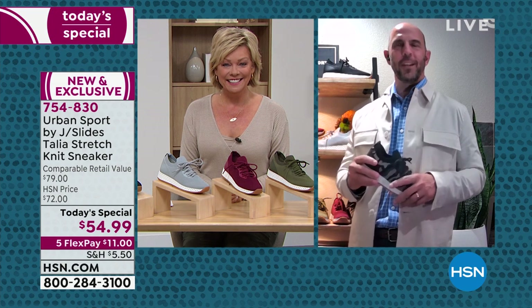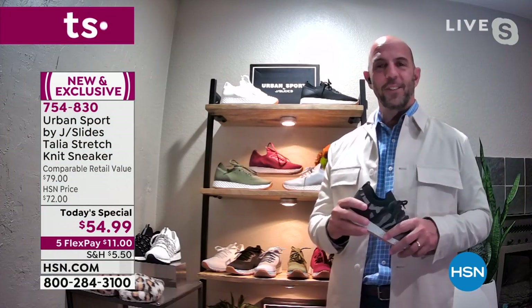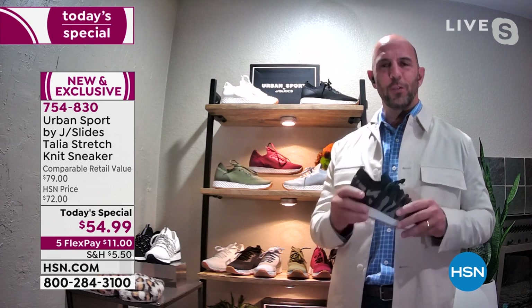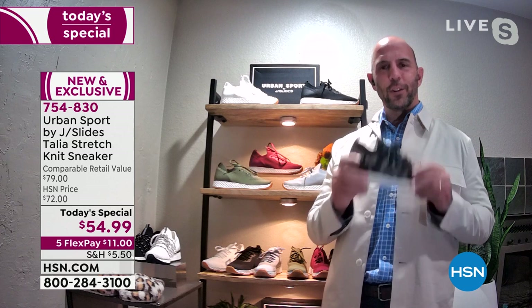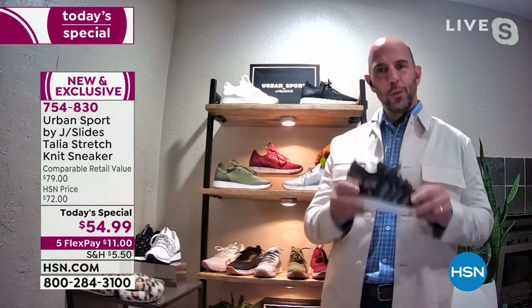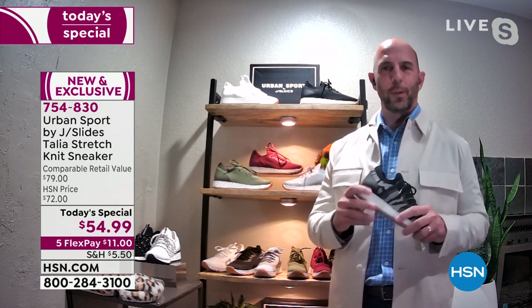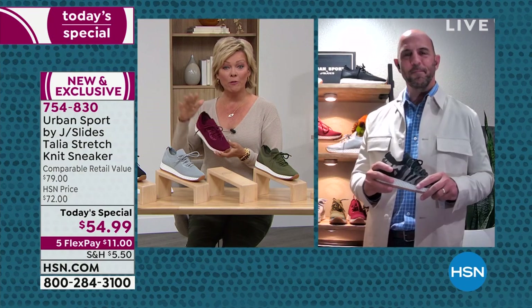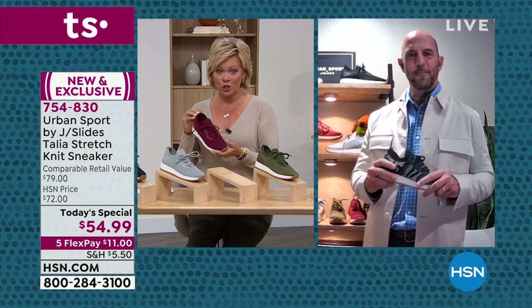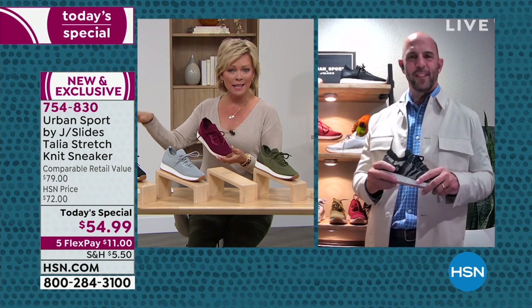Congratulations on our very first ever Urban Sport by J Slides today's special. Mike: Thank you so much — it's an honor to be a part of HSN and the today's special offer. We're so excited to bring you this exclusive Talia sneaker in these exclusive sizes and widths. It is a fantastic shoe. Callie: I am too — we've got a full hour. It is for sure the lowest price of any style in the show.